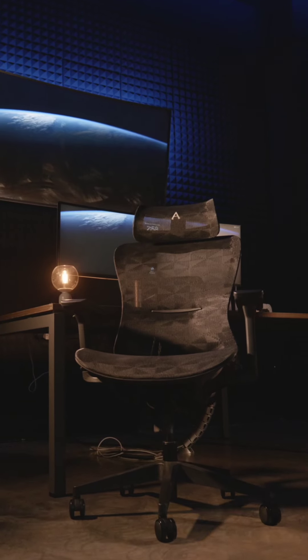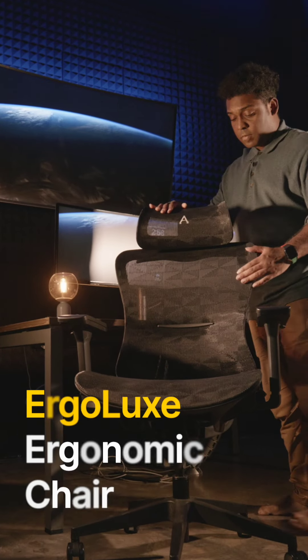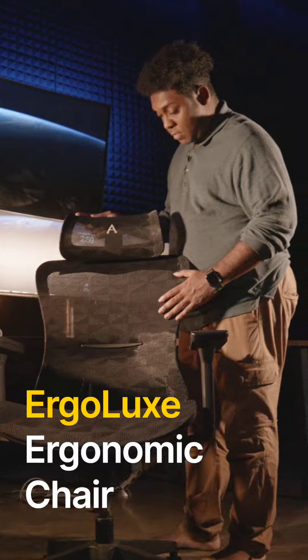Feeling uncomfortable? Experience optimal comfort and support with the ErgoLux ergonomic chair. Your hectic work life doesn't allow you time to focus on the right sitting posture, but the ErgoLux ergonomic chair's design promotes a more natural sitting position.